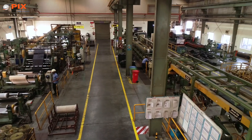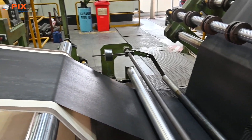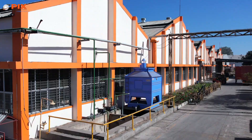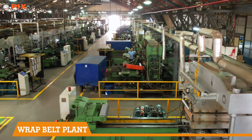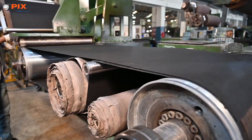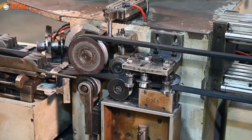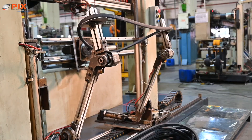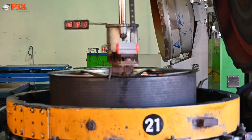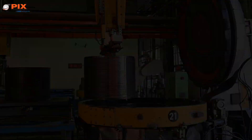The exclusive and expansive extrusion and calendaring facility provides ready forms of processed rubber components required for the manufacture of belts. The double drum, automated jacketing, curing presses, and pot vessels ensure quick manufacture of belts of a large variety of sections and sizes.